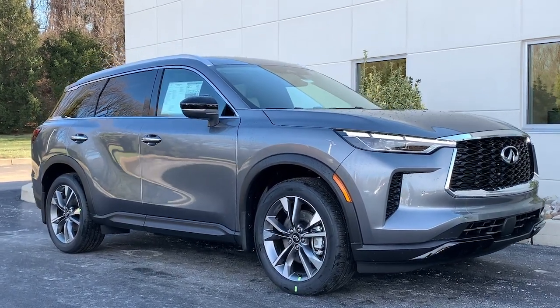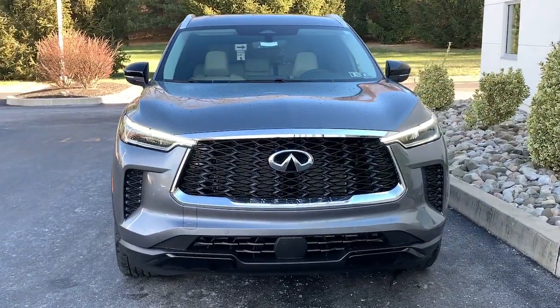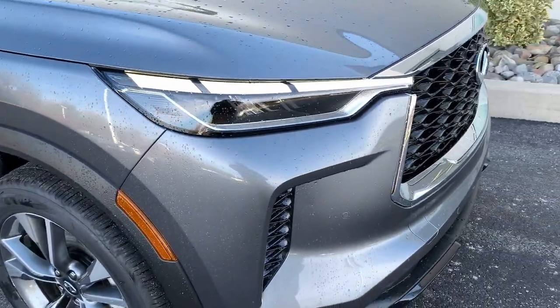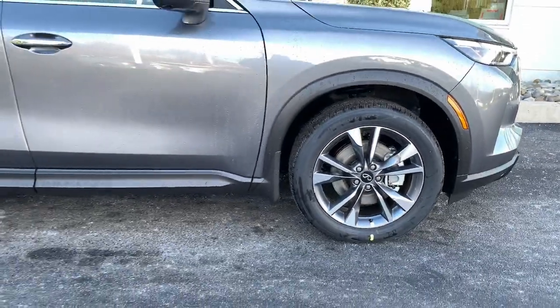Introducing the 2023 Infiniti QX60. Enjoy every adventure to the fullest in this safe and luxurious QX60. From its driver assist tech, to its soothingly peaceful cabin, to its flexible cargo space and powerful performance, this premium SUV makes travel a delight.